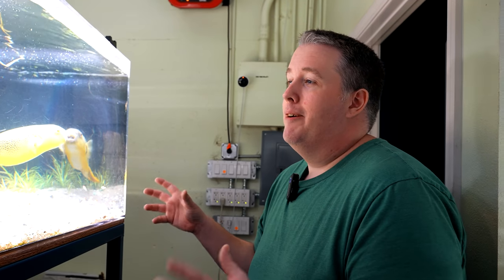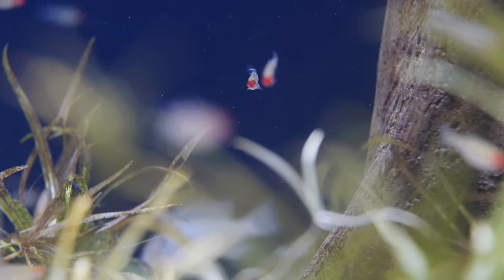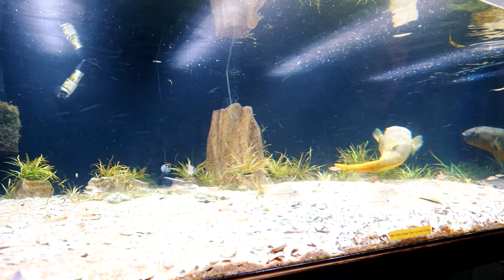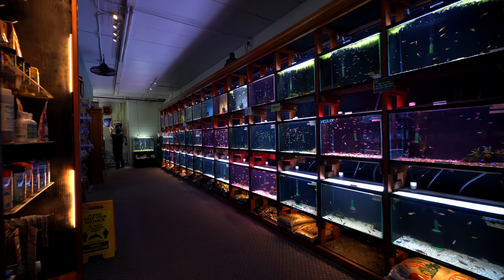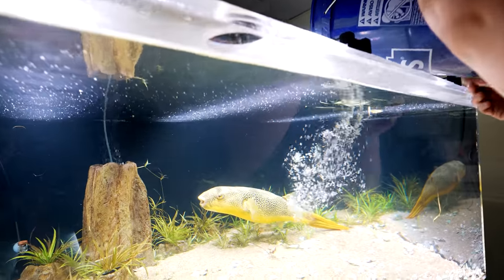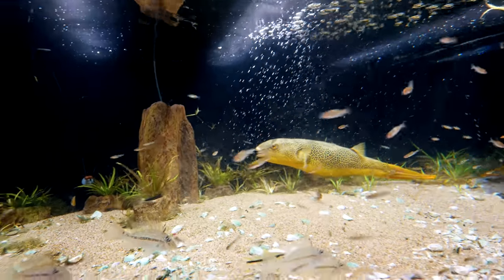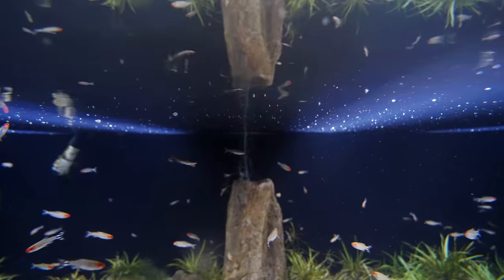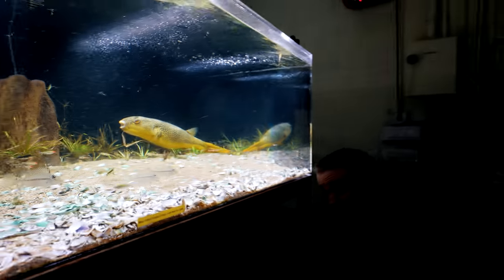We tested with about 24 Rummy Nose Tetras to make sure he wouldn't eat them all. He did eat like three of them, which had us worried, but now he's left them alone. So it's time to fill out the school and we're going to do that right now — enjoy my life savings in Rummy Nose Tetras.